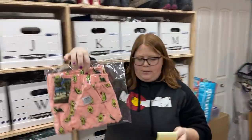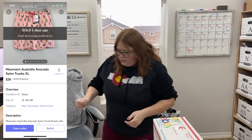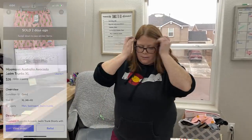Last but not least, this one sold on Mercari — $26 plus shipping and I have $6 into those. Those are the Mossman Australia swim shorts.